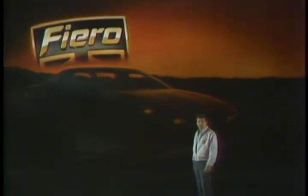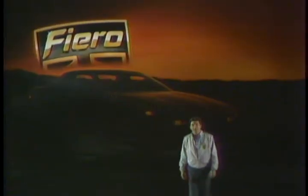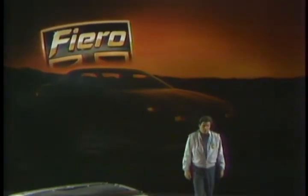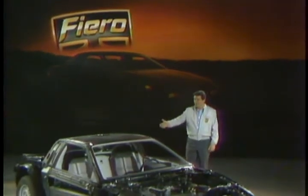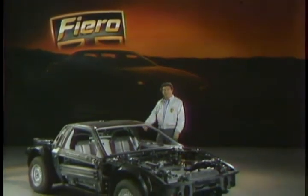Imagine just for a minute that you have been invited to design your own version of the ideal personal car. A car you could afford to own, operate, and maintain. A car you'd be proud to be seen in. A car so exciting that you'd find yourself taking the long way home. That's an exciting idea. And a team of Pontiac people were given just that opportunity. Here's the car they came up with: the Pontiac Fiero 2M4.